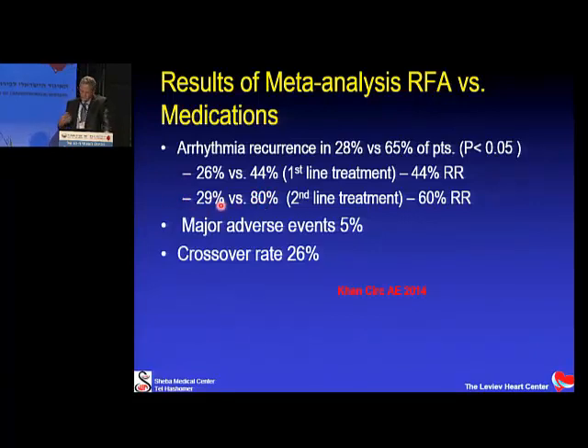Major adverse events occurred in 5% of ablation cases, and there was considerable crossover — about one quarter of patients randomized to medical treatment crossed over to ablation. Overall, RF ablation is clearly better than antiarrhythmic therapy in preventing AFib recurrence in a relatively healthy population. Clinical results are even better since not all silent AFib episodes are felt by the patient — a recurrence here may be just 5 minutes of silent AFib detected on Holter.